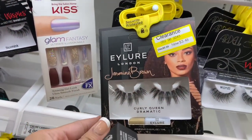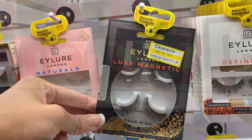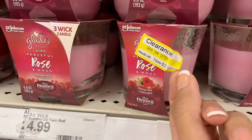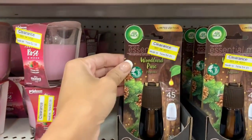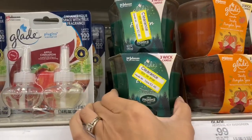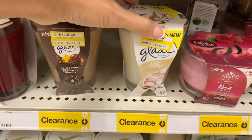They also have false lashes on clearance for $3.48. There were also lashes originally $15, now on clearance for $10.48 — great if you want to try some lashes. They had Glade candles on sale and Glade plug-in refills on clearance. Most of the clearance plug-ins were holiday scents, but that rose scent was on clearance as well. If you like the Glade brand, they have a ton of different things on sale from that line.